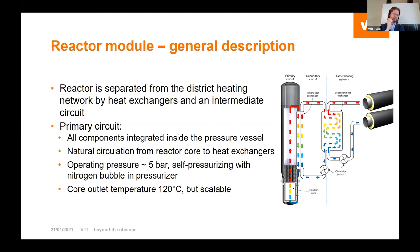The design we worked on is rather similar to what Eric Hanus was showing for CEA's design yesterday: the reactor separated from the district heating network by an intermediate circuit, primary circuit components integrated inside the pressure vessel, and aiming for natural circulation from the reactor core to heat exchangers. Operating pressure is actually relatively low, with self-pressurizing via a nitrogen bubble in the pressure riser. Core output temperature is 120°C but scalable, yielding around 90°C output temperature for the district heating network, which is sufficient for most of the year in a Finnish context.